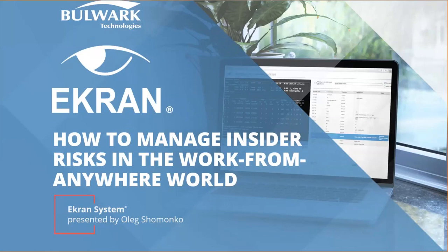Good afternoon, everybody. Salaam alaikum. This is Arom Lachit. I am the product specialist for Ekran Systems from Bulwark Technologies. And hello, with me is my head of business development from Ekran Systems, Mr. Oleg, who has also joined.